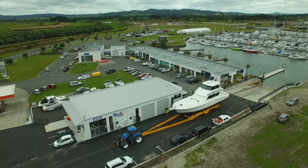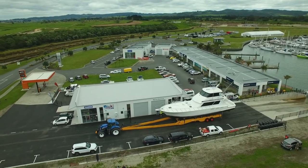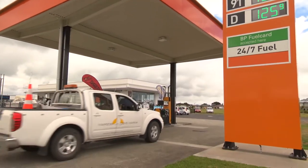The nearby marina commercial complex offers a range of amenities including shops, customer lounge and laundry block, 24-7 on water and onshore fuel, and a restaurant.